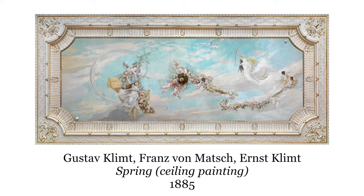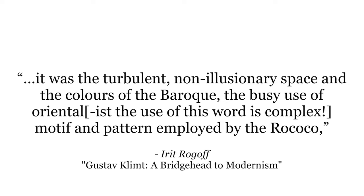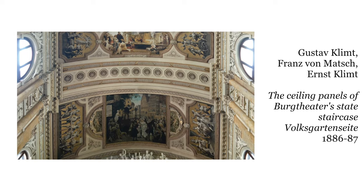Klimt was the son of a golden graver. He studied architectural painting in school and pursued a career in that, painting murals and ceilings of important buildings in Vienna. Irit Rogoff writes about the kinds of painting he was doing early in his career: it was the turbulent, non-illusionary space and the colors of the Baroque, the busy use of the Orientalist motif and pattern employed by the Rococo, and the dense asymmetry, gold-leafing, and abstract ornamentation of Islamic art — the true foundations of a public art tradition on which Viennese modernism was to emerge. We can certainly see this busy, Baroque style in his early commissions.